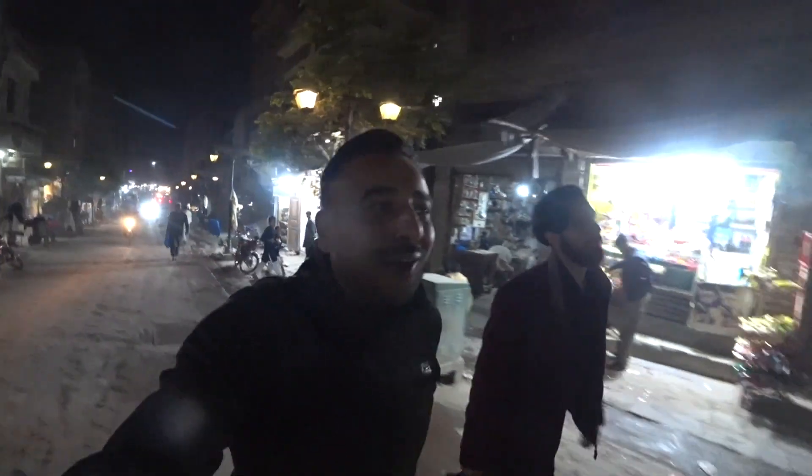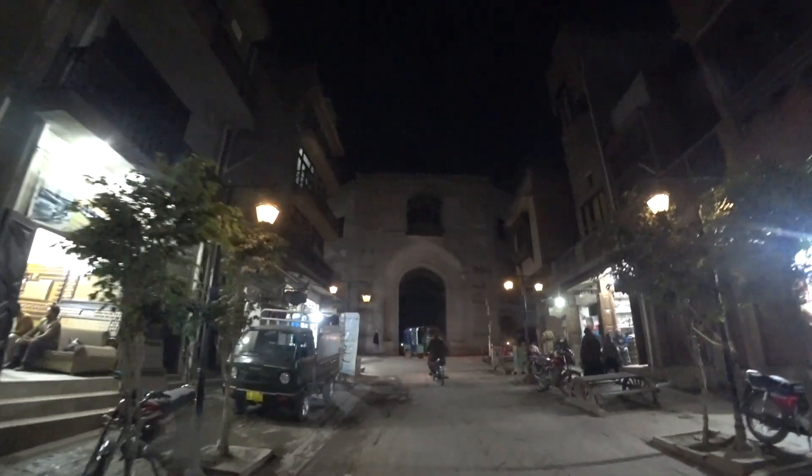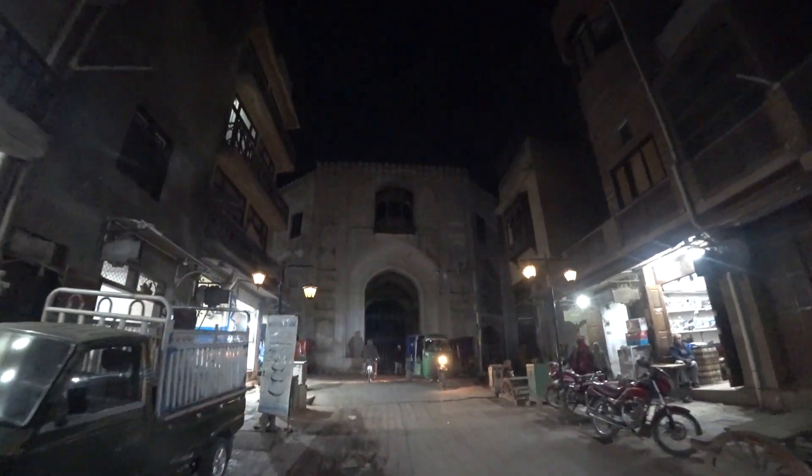There's actually a beautiful gate in front of us but unfortunately it's dark — we'll try to capture it. Is this from the Mongol Empire? Wow! Look, there's a wall that goes all the way there, it's really big, and this way too. Wow, man, that's amazing!